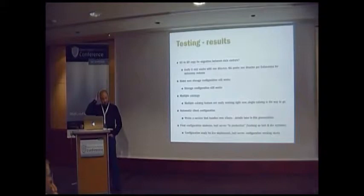I wrote a service that handles new clients — I'm going to show that later. Then I put it on the test server and everything turned out to be working quite nicely.